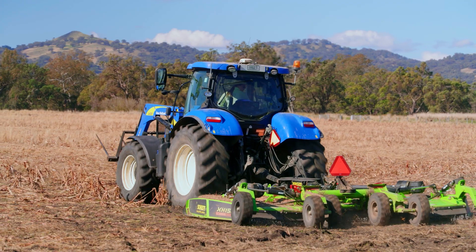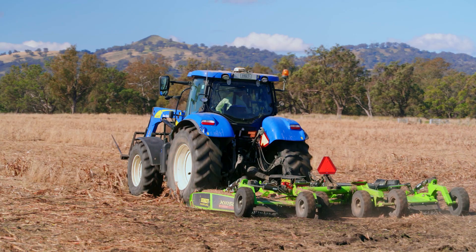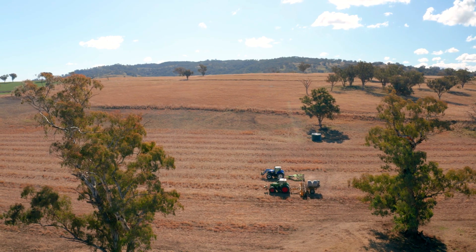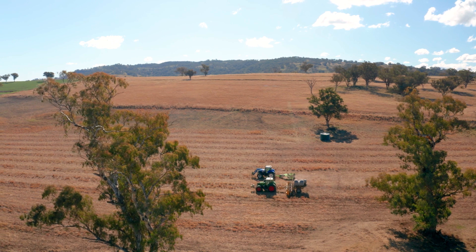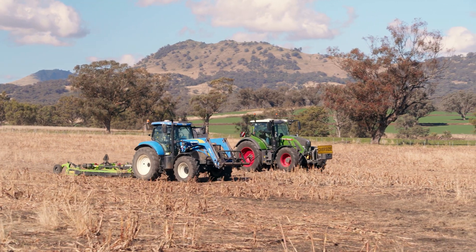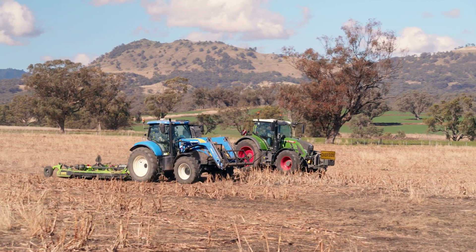Trimble is easy to use. Having it across three tractors, anyone can jump into any tractor and it doesn't have to be the same brand — everyone can operate the guidance in it. It's made me a lot more comfortable hiring temporary labour as it's so easy now to train them into doing the day's work.